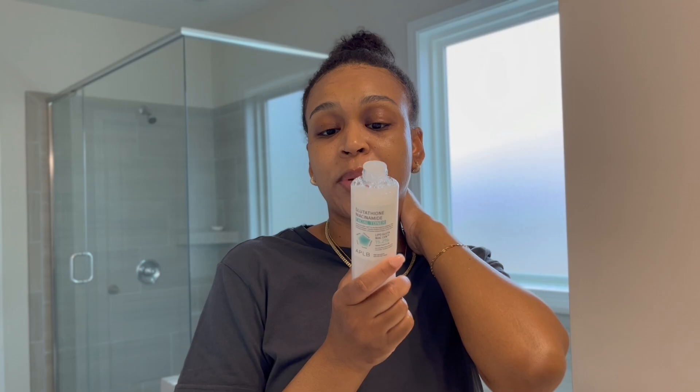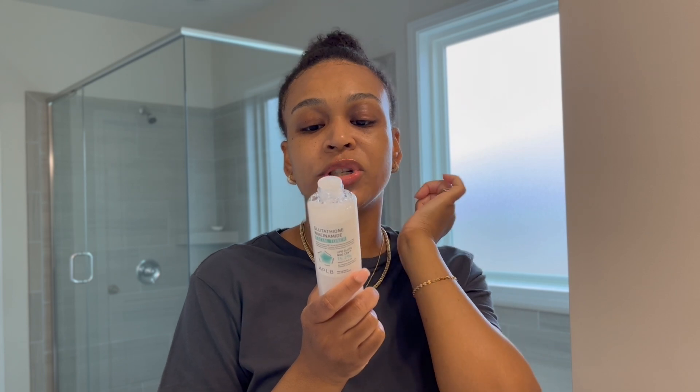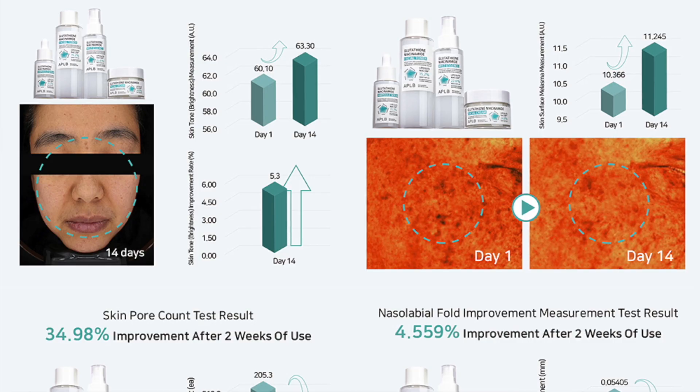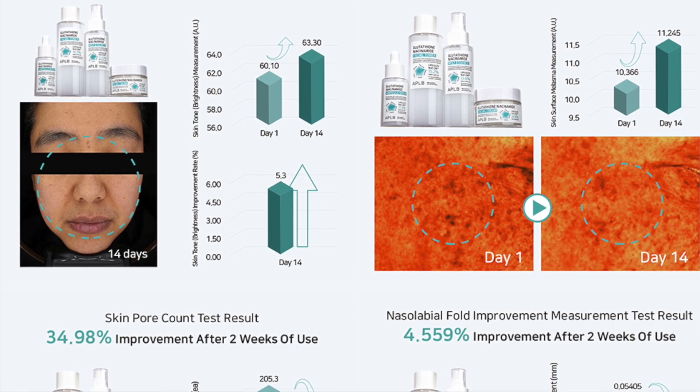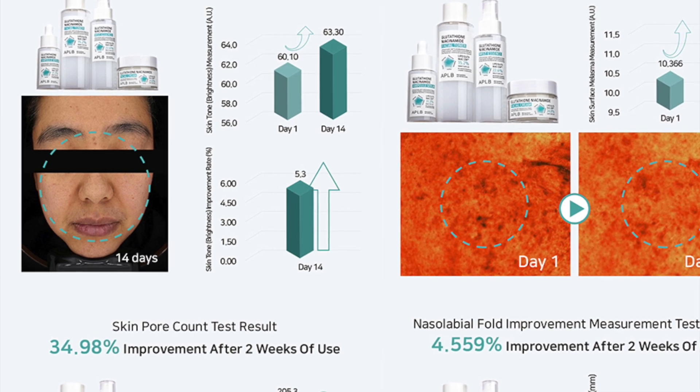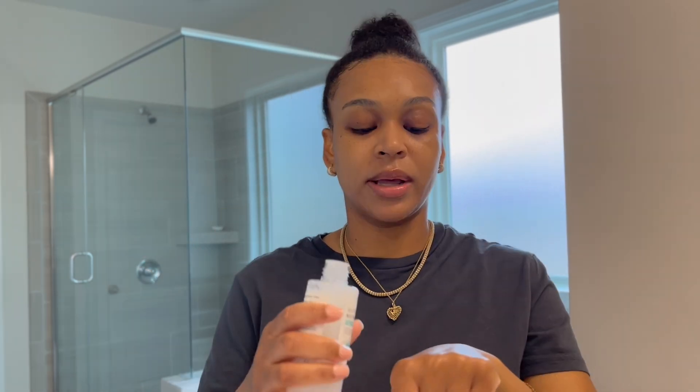The niacinamide is a patent ingredient that makes it a premium facial toner, providing rich nutrition and deep moisture to the skin, making it vibrant and hydrated. Niacinamide helps to brighten the skin, unclog the pores, help with dark spots, dull skin, and problematic skin if you have acne.